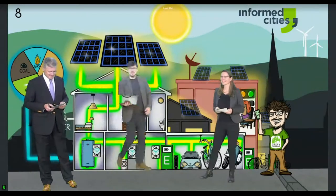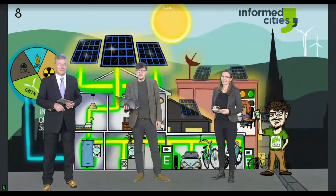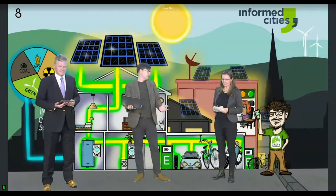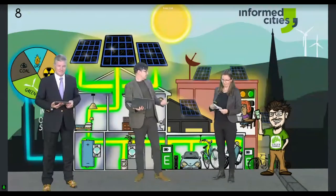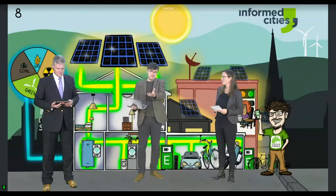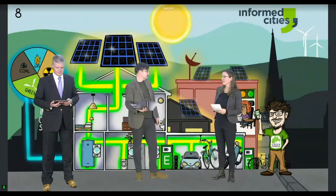Thanks for the interesting debate so far. We have a couple of questions from the audience. Karen, we've got this private household with cars and bikes, but private ownership isn't necessarily the preferred model from a wider mobility context. Could this be adapted — could this be a shared garage operating with shared vehicles?